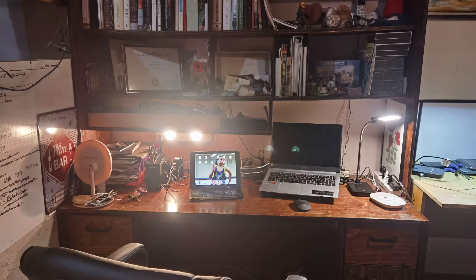Bear in mind, I didn't fully tidy up before taking this picture. This is an overview of my setup and each element here is important in its own way.